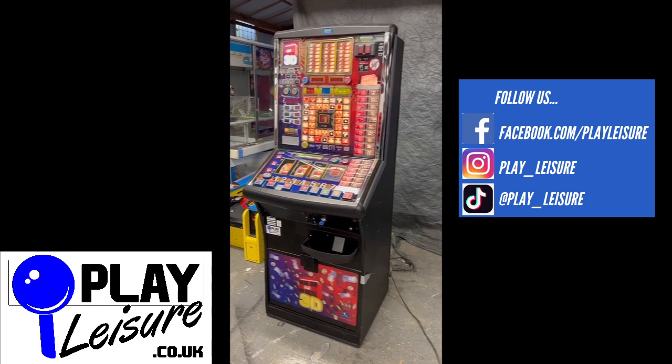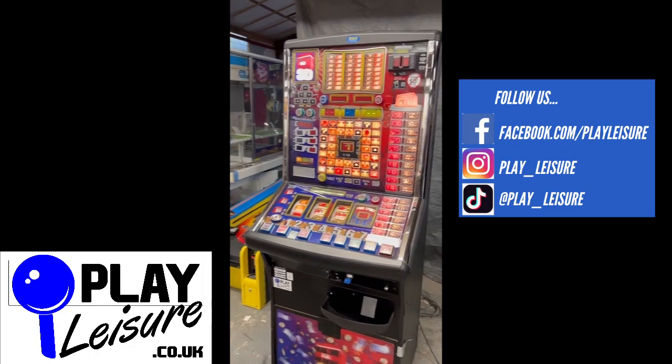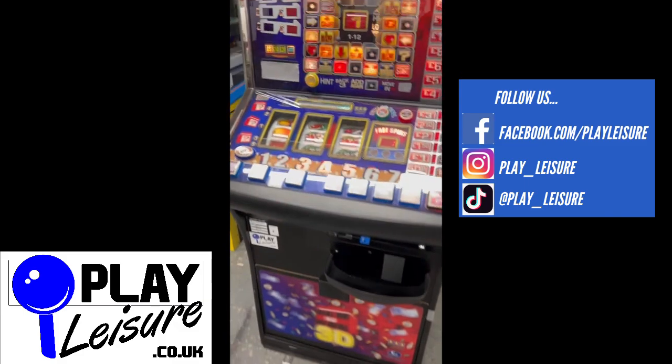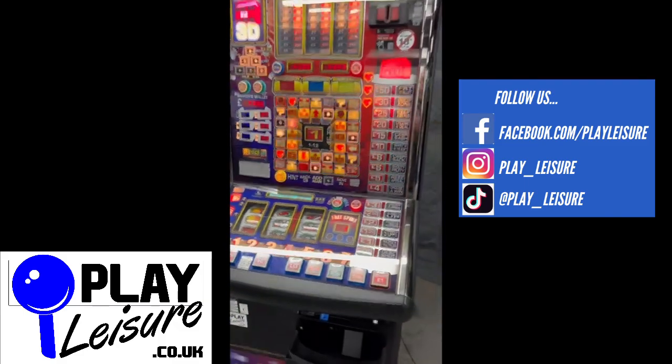So this is a £100 jackpot, multi-stake, priced to play and takes all new coins including the new £1 coin. It just needs locks, which is why you've got a bit of tape on the bottom there and a cover for where the note acceptor used to be, and then it is ready to go.